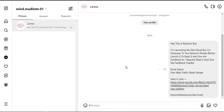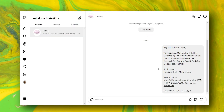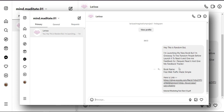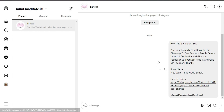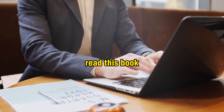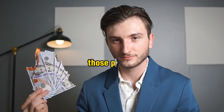Do not send scammy messages. Send a very realistic message like this: 'Hey, this is random but I am launching my new book and I am giving it away to a few random people before launching it — to read it and give me feedback. I'd appreciate it if you read this ebook and gave me feedback. Book name: Free Web Traffic Made Simple. Book link: [your link].' You can shorten the link with Bitly or use the Google Drive link directly.